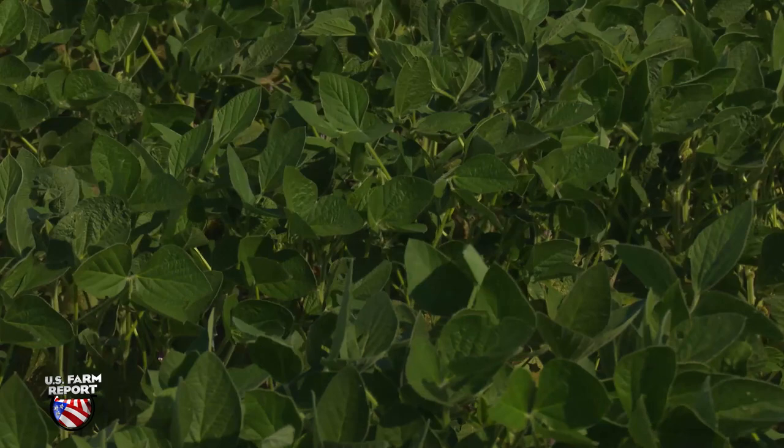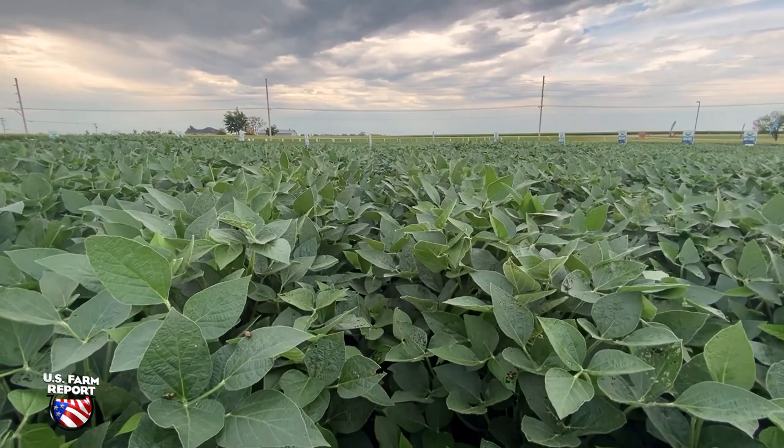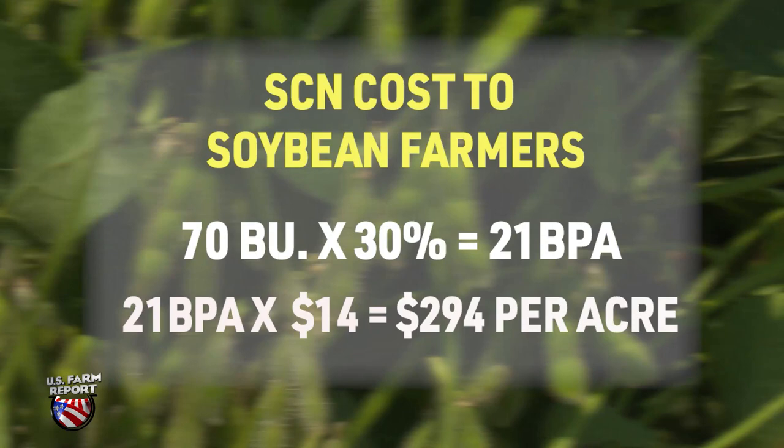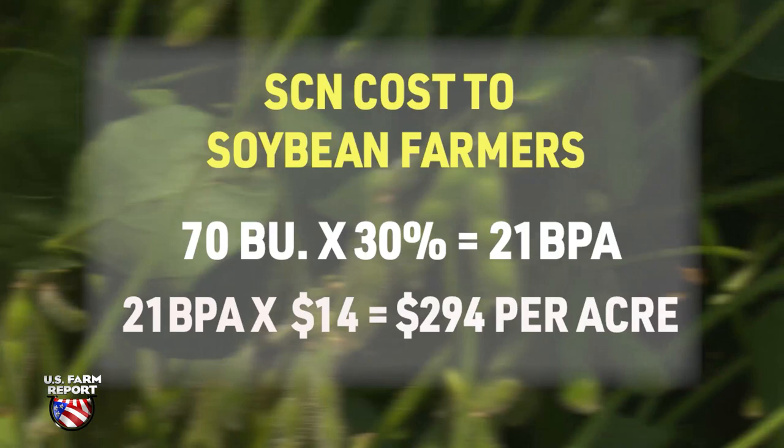We could have up to 30% yield loss without any loss of color, height, or leaf weight. When you get into severe situations where you can see even mild stunting or mild yellowing, it goes up from there. Thirty percent loss on 70-bushel beans equates to 21 bushels, and with $14 soybeans, that's $294 per acre, which makes SCN the most costly pest in soybeans.